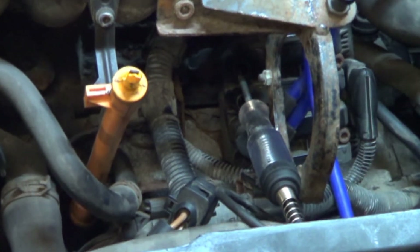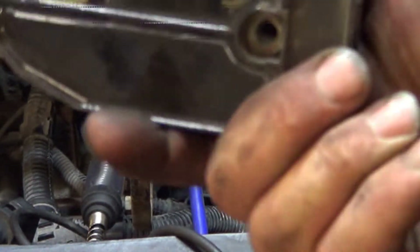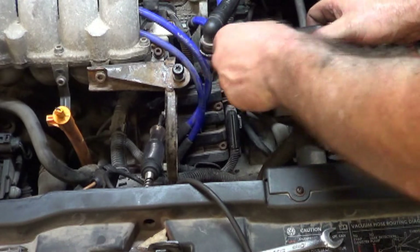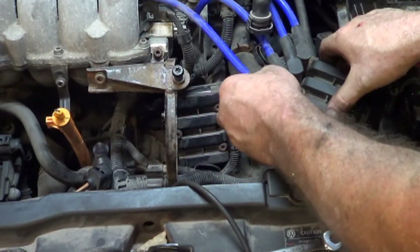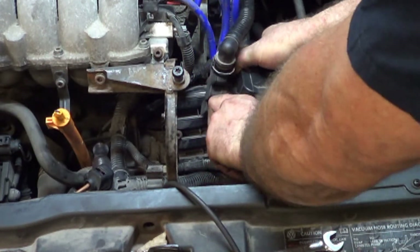So right now we can pretty much assume we have a bad coil. But we also have to rule out the computer not commanding that coil to fire. I have a parts car here with this exact coil just sitting in the trunk since the engine is removed. I'm just going to plug in another coil and see how it runs. Here's my known good coil — I wrote 'good' on it. I'll put these wires on one at a time: number 3, number 4, then 1 and 2, unplug the old coil, stick the known good one down there, and plug it in.